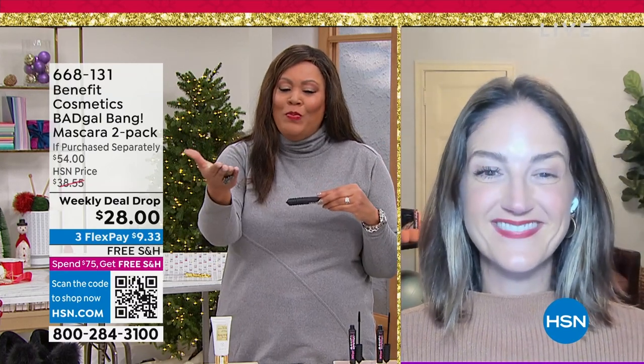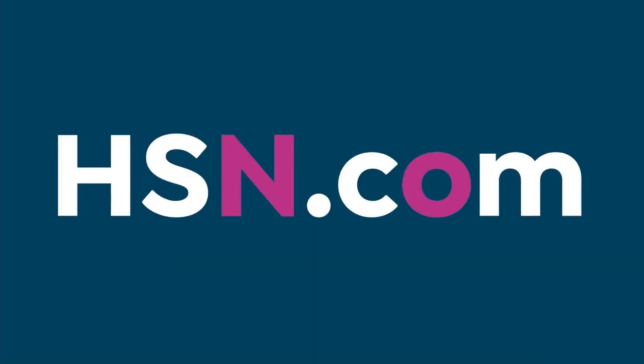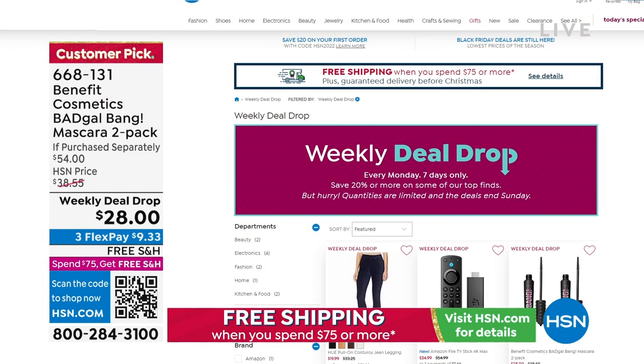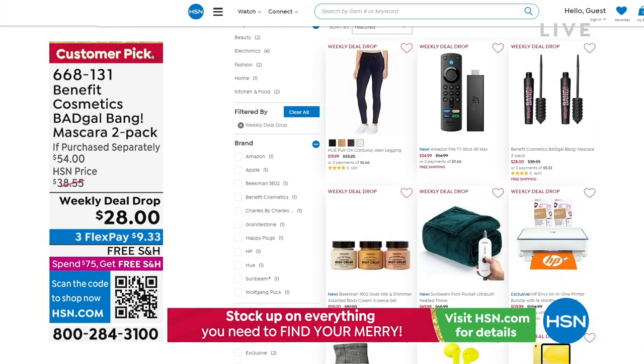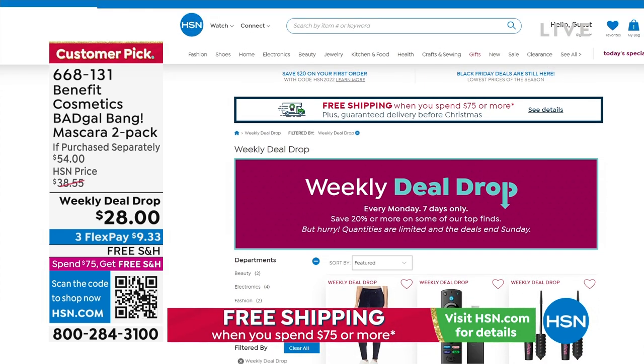Thank you so much, Maggie. You look beautiful. I love that you're brave enough to go on with one lash done and one lash not. You can look at all the weekly deal drops. This price expires where you get two for the price of one on Sunday, while quantities last. When you spend $75, you get free shipping on this. 668-131. The fact that 636 people wrote reviews tells you right there.